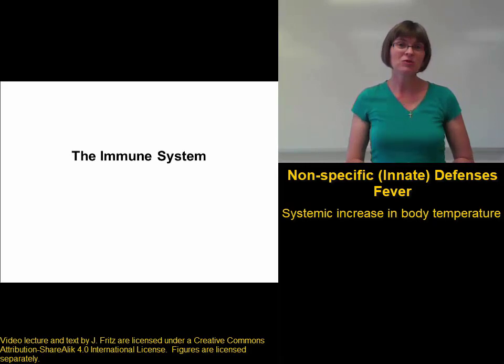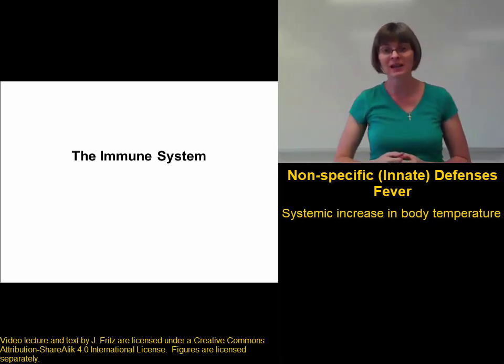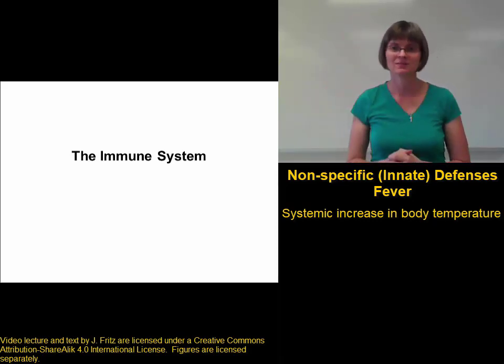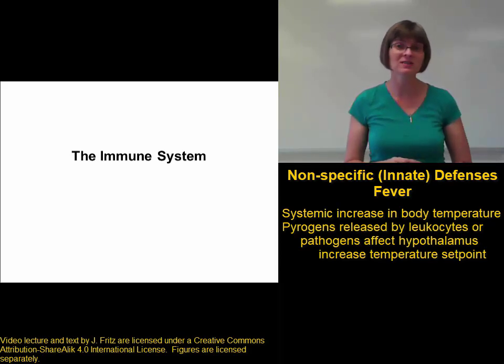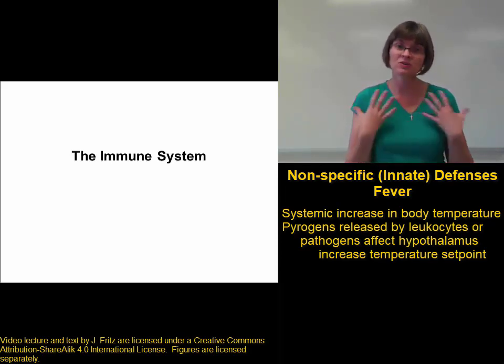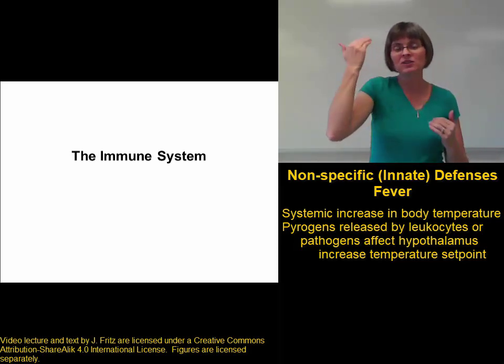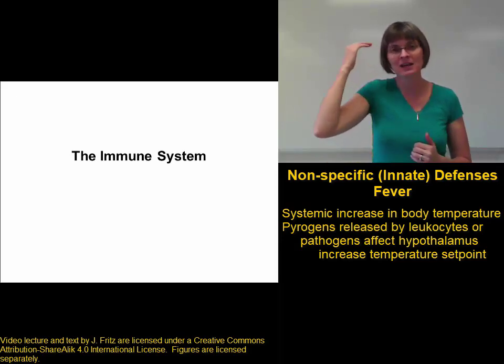Your body's temperature is controlled by the thermostat in the hypothalamus of your brain. That's what detects the temperature of your body and determines if it needs to be raised or lowered. During an infection, certain molecules called pyrogens may be released, either by your own white blood cells or by the pathogen. These pyrogens go into your bloodstream, travel to the hypothalamus, and change the set temperature for your body, increasing the temperature that your body tries to maintain.